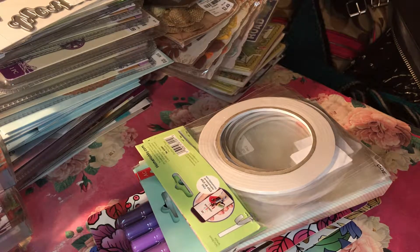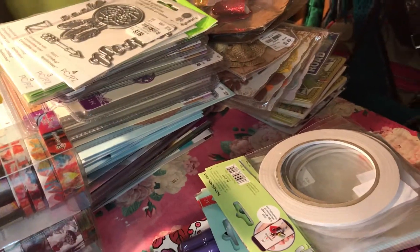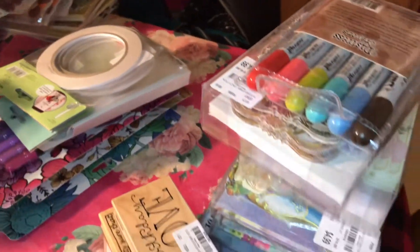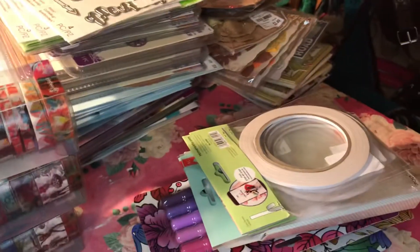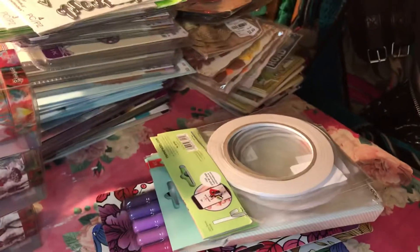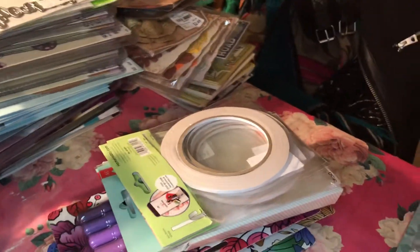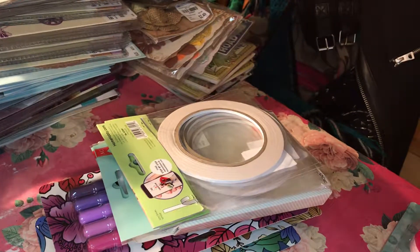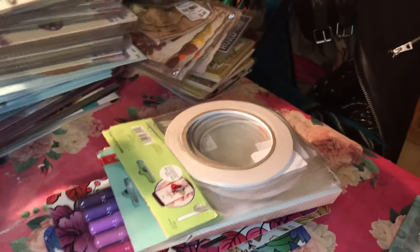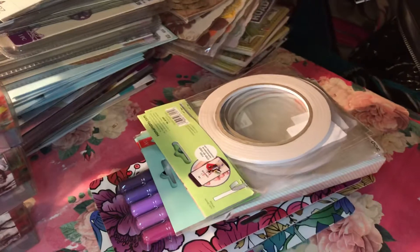Hey guys, it's your Glamour Planner, Crafty Goes Rock. I am back with a much-anticipated super mega haul video. I'm going to share all this lovely craftiness with you guys — this is everything that I've collected over a month, maybe a month and a half worth of hauls. I don't want to be too long because this is a lot of stuff to share, so let's begin.